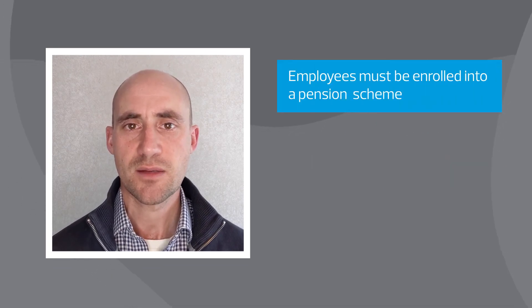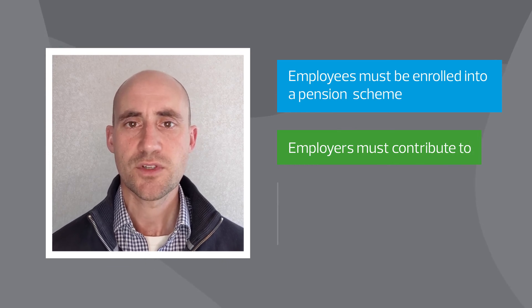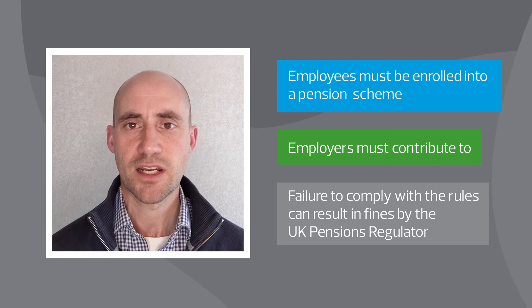Finally, most UK employees must be enrolled into a pension scheme, which employers must pay contributions to. Those who fail to comply with the rules can be fined by the UK Pensions Regulator.